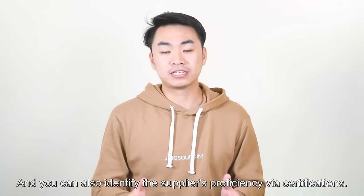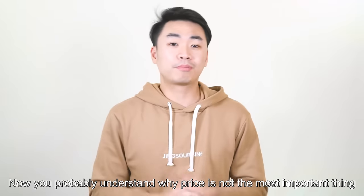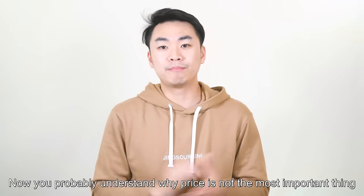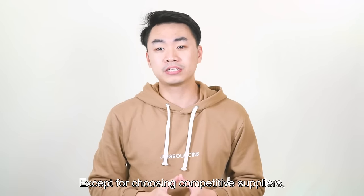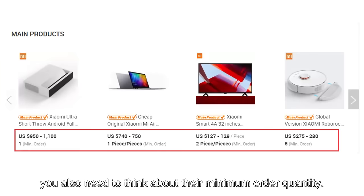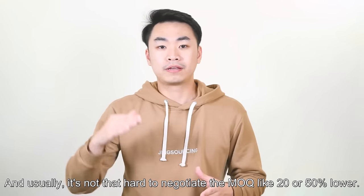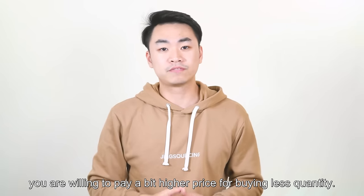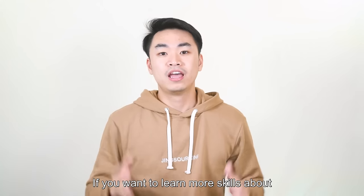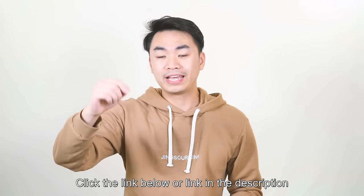You can also identify the supplier's proficiency via certifications. Tip 6: Price and minimum order quantity. Now you probably understand why price is not the most important thing when choosing the right supplier. You also need to think about their minimum order quantity (MOQ). Usually it's not that hard to negotiate the MOQ down by 20 or 50 units. You can tell the supplier that you are willing to pay a slightly higher price for buying a lower quantity.